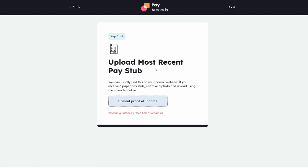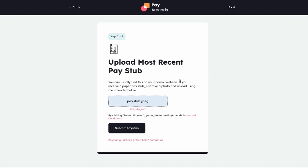The third eligibility requirement is proof of income. Here, Amy will upload her pay stub for verification. If she made a mistake, she can start again and make sure she uploads the right document.